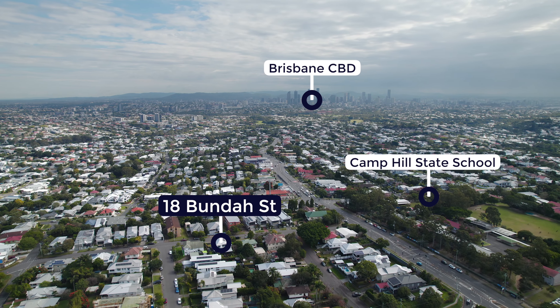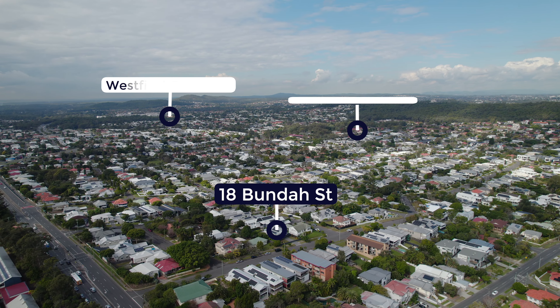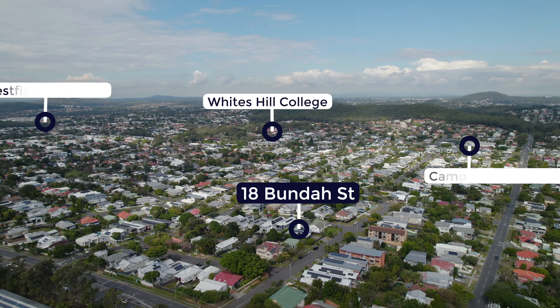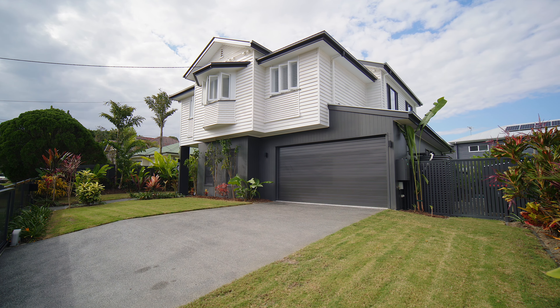We are so close to parks, the school, and public transport, with Camp Hill Marketplace just around the corner. The floor plan of this home is absolutely perfect for a family.